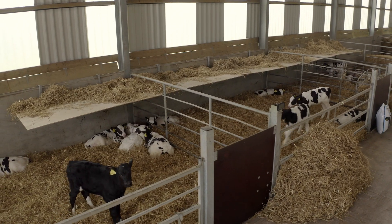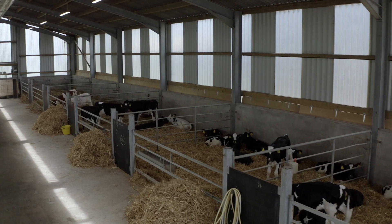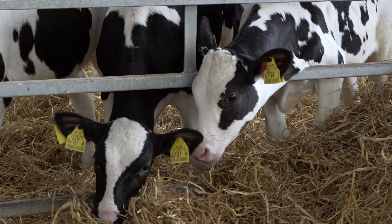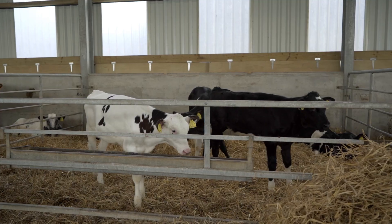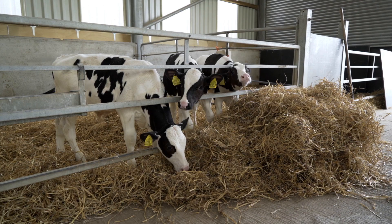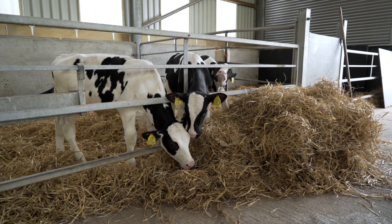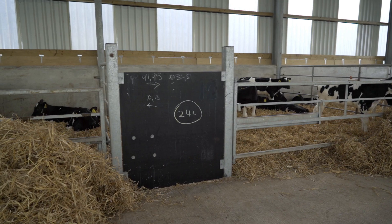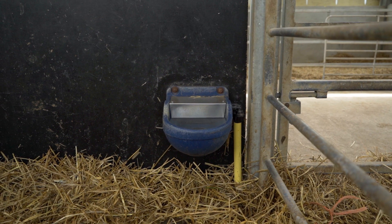I like that the calves are in pens of six — I like them in groups. It suits our calving pattern. We worked out that we could get a nice even group of six: small enough that you don't get bullying, and big enough to get them used to being in a group. I try to group them up into 12s before they leave, and I also introduce them to the meal they will get before they go.